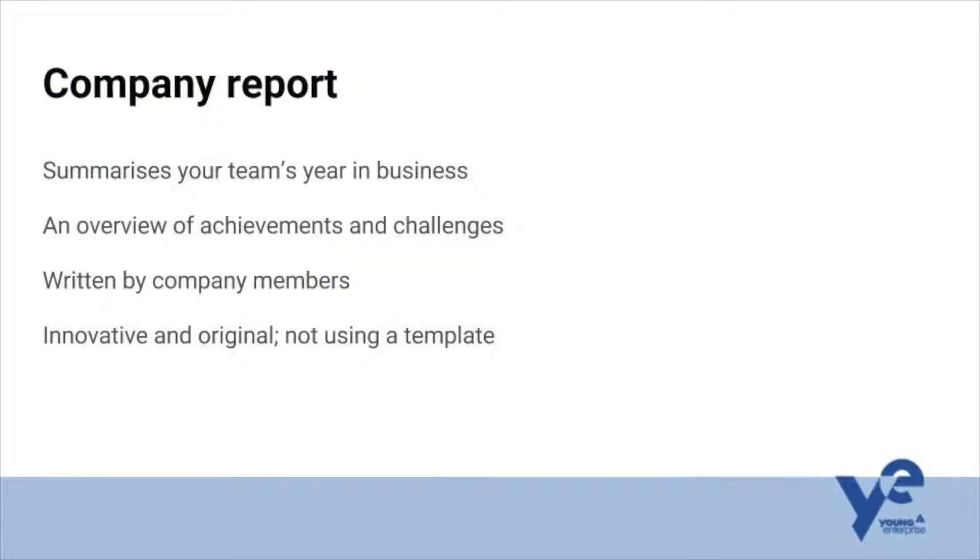So Chris, can you kick off by talking us through the company report? The company report is essentially the summary of your year in business for your team. It's an overview of your achievements and the challenges you've faced. It's written by your company members and it's really important that you get across a feel for who you are as well as what your company is about — explaining from your perspective, not your business advisor's. It's really important that it's innovative and original. You've got to stand out against all the other reports, so please try not to use a template or a previous report. It's really important that yours is yours and yours only.